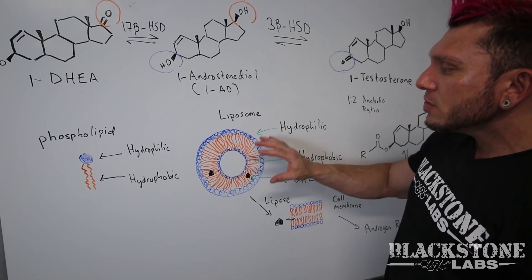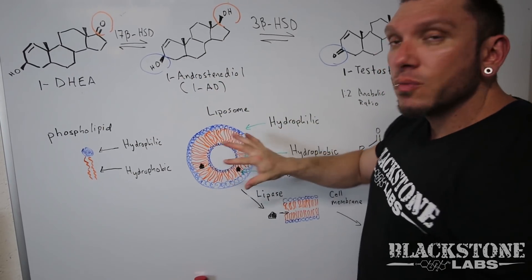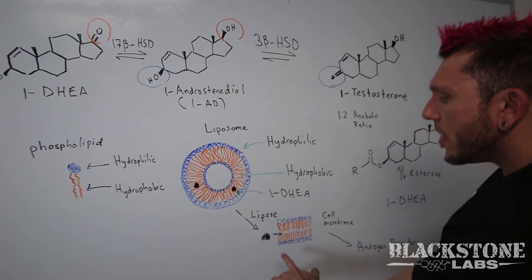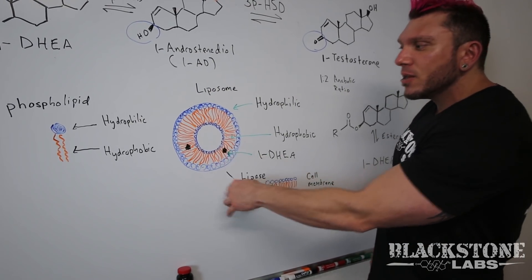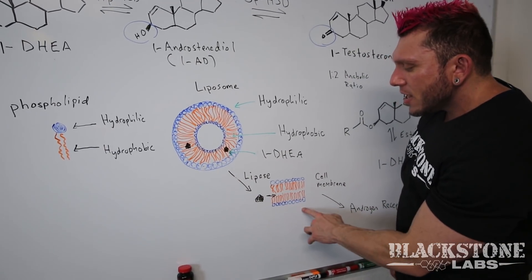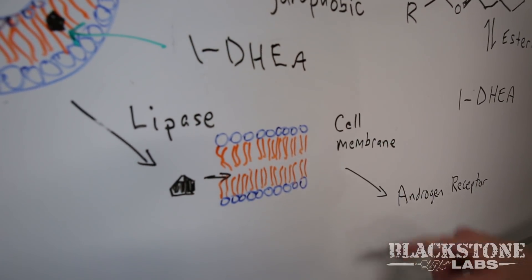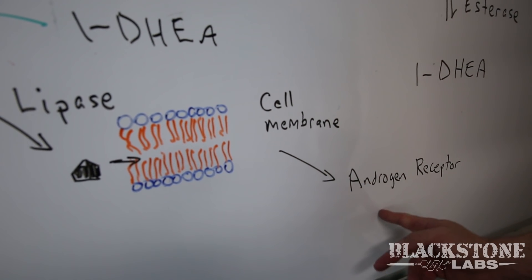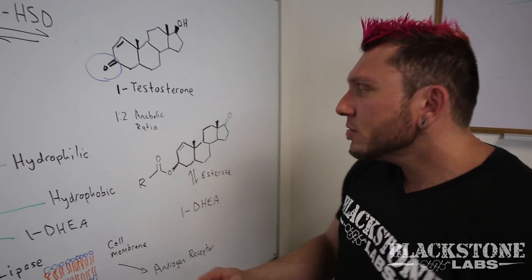The liposomal delivery system does two things. First, it protects the molecule from being destroyed by your gastric system — your stomach is very strong and will deactivate 1-DHEA, so the liposome protects it from that. Second, the enzyme lipase breaks down this lipid bilayer — it's called a lipid bilayer because there are two layers, lipids meaning fats — so that the molecule can enter your cell membrane, which is also a lipid bilayer, and once inside the cell membrane, it can get into the androgen receptor where it leads to your gains.